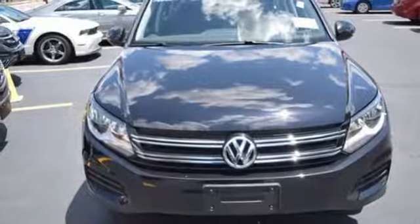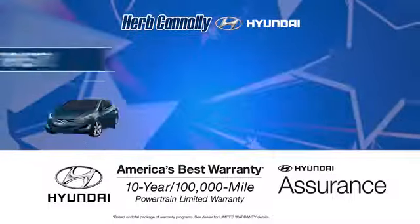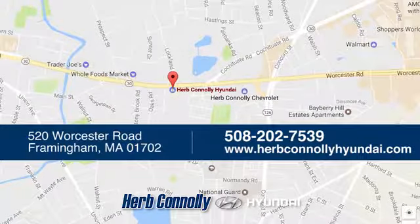So stop in for a test drive today. Welcome to Herb Connelly Hyundai, where the customer comes first. We're conveniently located at 520 Worcester Road in Framingham, Massachusetts.